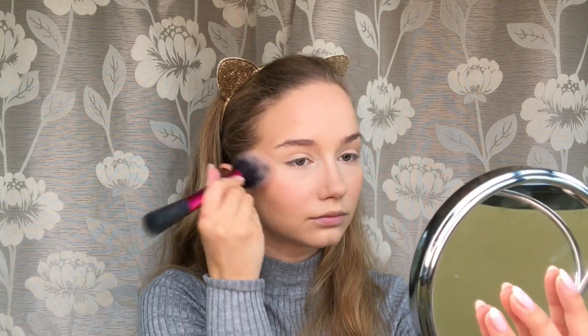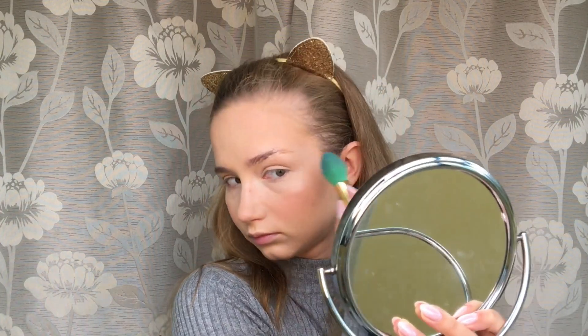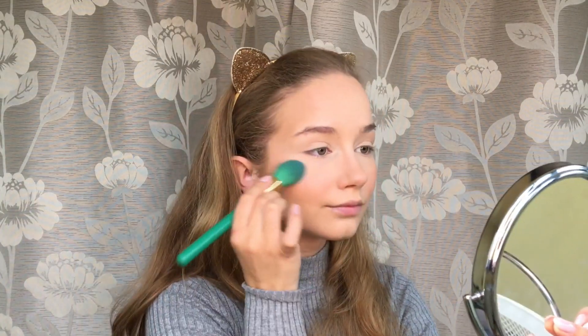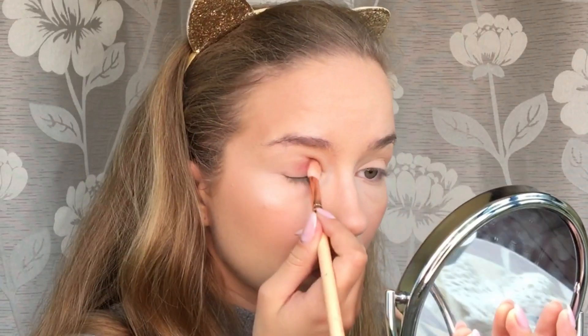I'm applying just a little bit of highlighter — I used this Essence highlighter — but only on the highest point of my cheekbone, because this is more of a matte look, not a glowy look. But of course I couldn't skip highlighter. For eyes, I'll be using this palette from Boys and Berries called Save the Date.